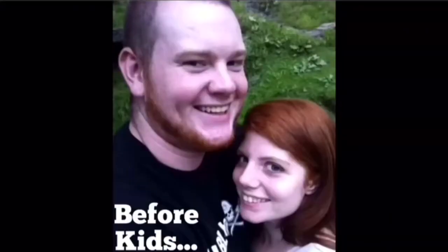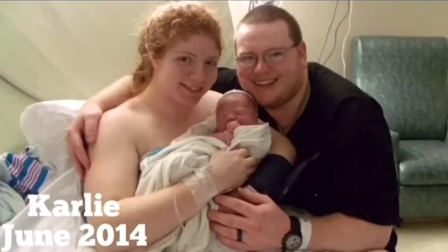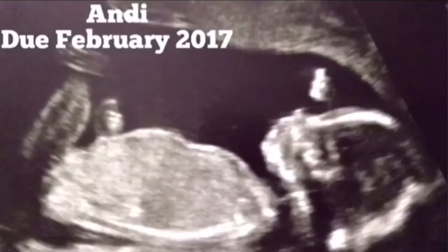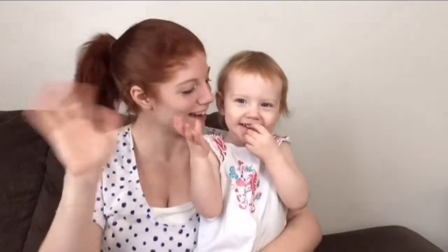I can't do this with a straight face. I just can't. Say hi, guys! Hi, guys! Hi, guys!